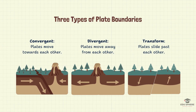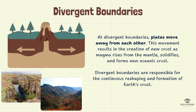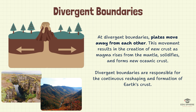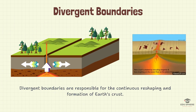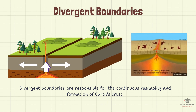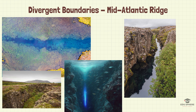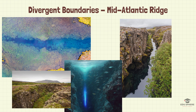We've explored how convergent boundaries shape our world. Now let's dive into a different kind of tectonic action — divergent boundaries. Imagine pulling on opposite ends of a pizza dough; that's what happens at divergent boundaries. Here, plates move away from each other, creating a gap. Molten rock, or magma, rises from the mantle to fill this gap. As the magma cools and solidifies, it forms new oceanic crust. The mid-Atlantic Ridge is a prime example of a divergent boundary, where the Atlantic Ocean floor is continuously spreading.